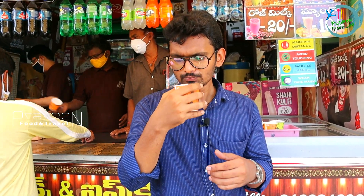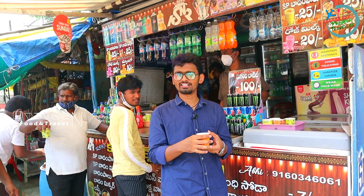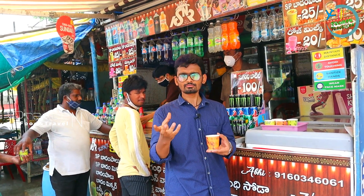Now we taste the fourth item, mango. We taste the mango flavor. We taste the mango drink. And it's very good, friends. It's very good mango flavor.